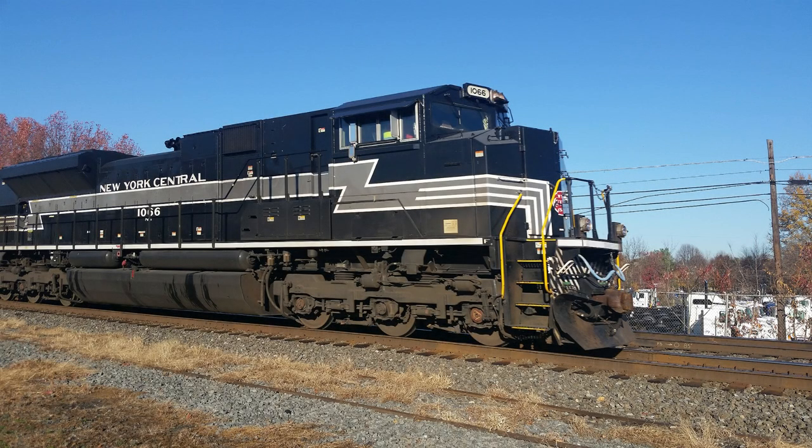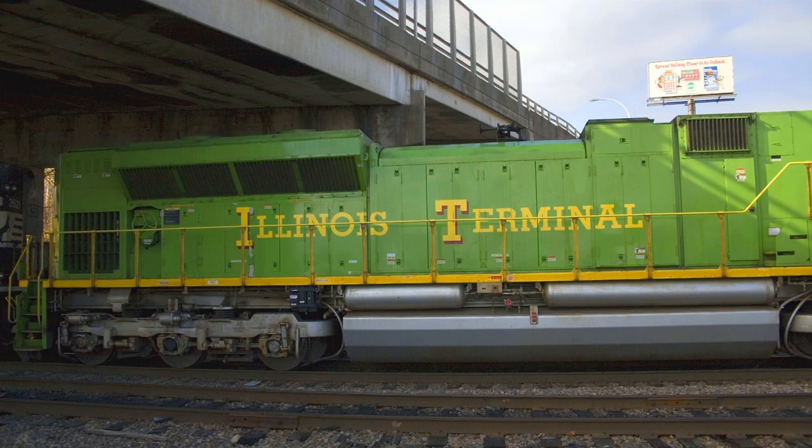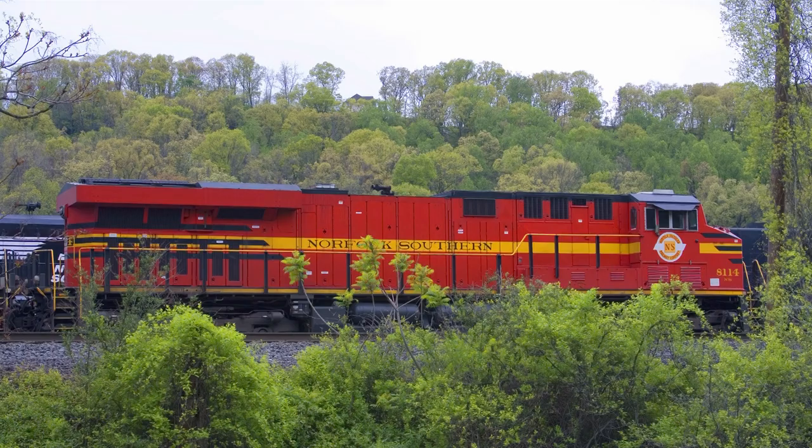The battle between EMD and GE is sort of a Ford vs. Chevrolet situation. Two different products from two different manufacturers that yet achieve the same goal. Both have been around for a long, long time, so they both must be good.